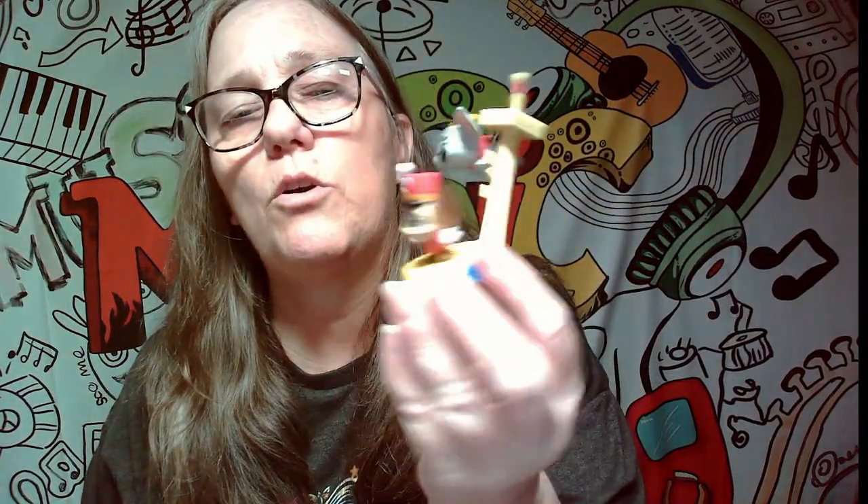Dumbo is really cute, so let's go ahead and pop all the pieces together. Dumbo is a cute one. I'm thinking okay - look how adorable that is, that is so freaking cute!